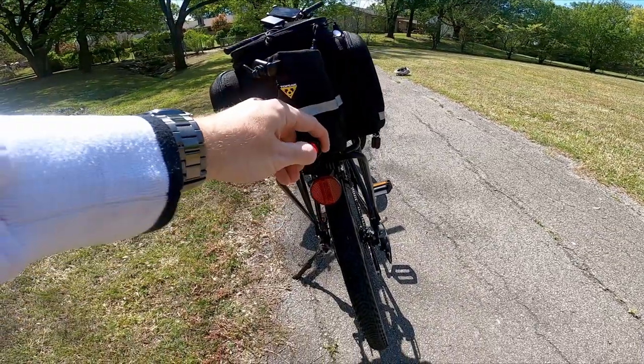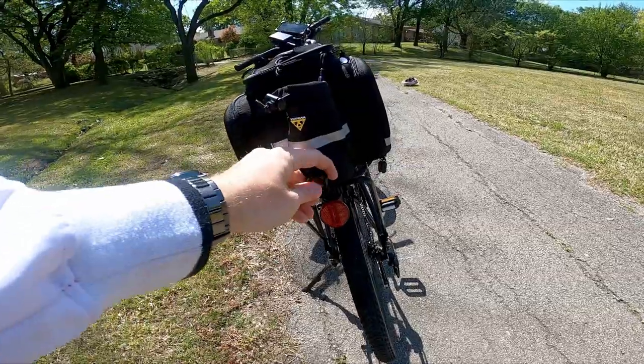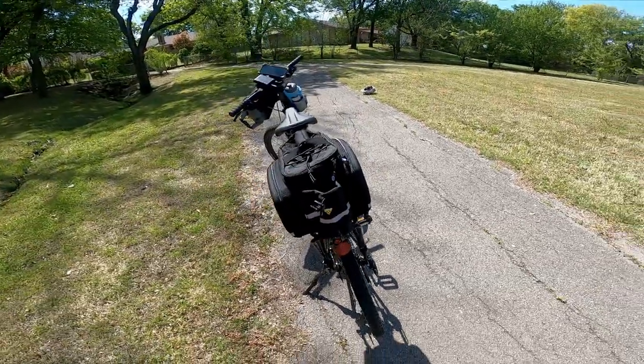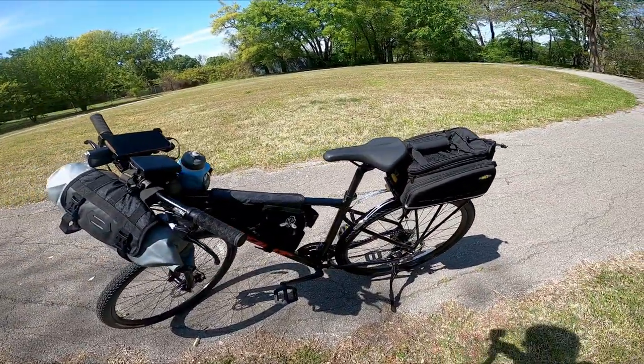In the back I've got my little flashy light to let cars know that I exist. I also have one on my helmet as well as a reflector. It's very important to let cars know that you exist.